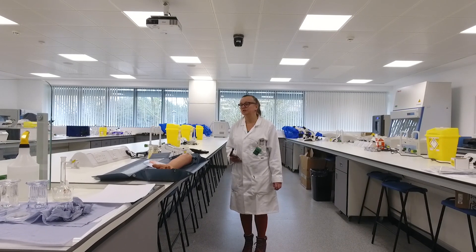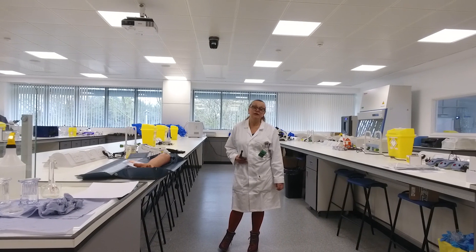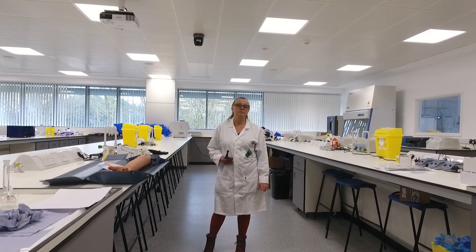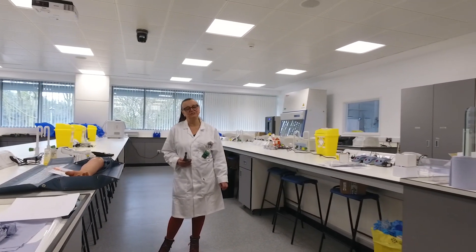We've got different sections — biochemistry, hematology, immunology, transfusion, and a designated microbiology area away from the main part of the lab, so that we can keep all the nasty bugs separate and make sure that everybody stays safe.